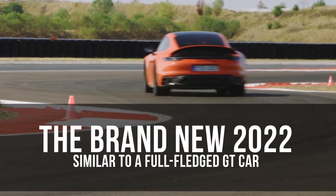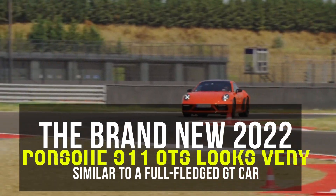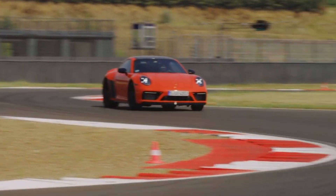The brand-new 2022 Porsche 911 GTS looks very similar to a full-fledged GT car. A new lightweight package, available carbon-fiber-backed buckets, and rear downforce substantially up the ante of the latest GTS.